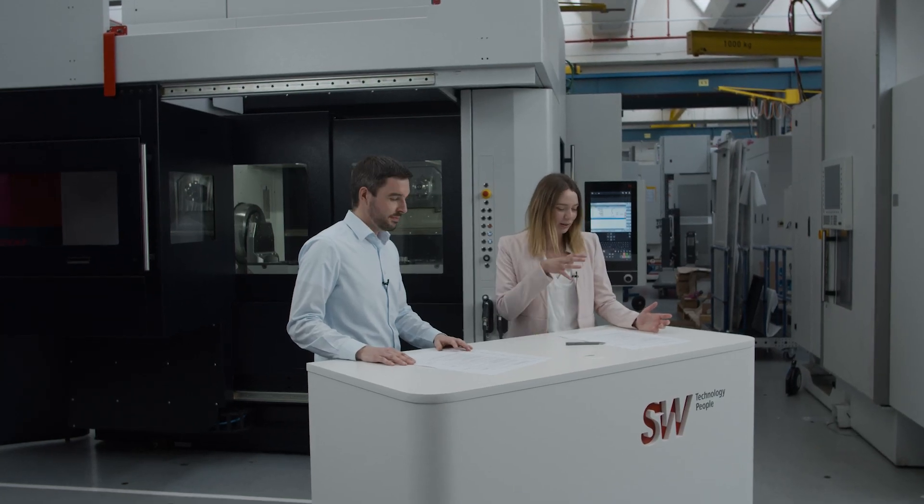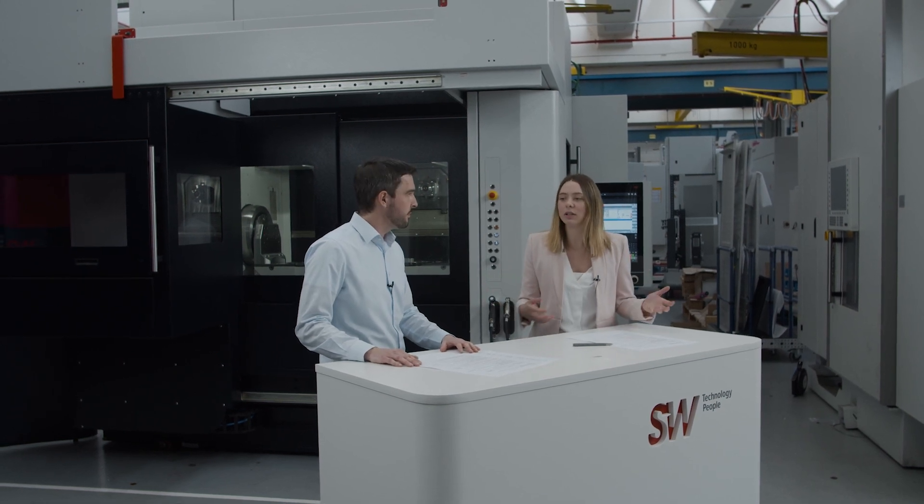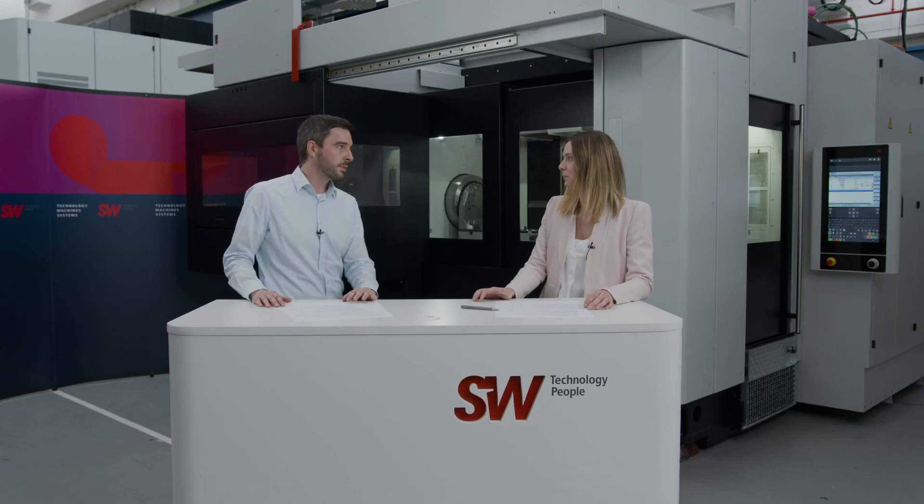We'll get into more detail about this later, but since we're standing here in front of the machine, I'd like to hear from you. With the highly precise requirements of these workpieces, what are the characteristics that a machine needs to have, or that SW machines have, to meet these requirements? Well, our motto is: we think systems — we think in manufacturing systems. We want to consider the entire process, from unstacking the raw parts to supplying a complete machined and pressure-tested workpiece. That's important for all of our customers, because we don't just want to sell a machine, but we want to really find the best solution for the requirements of the workpiece.